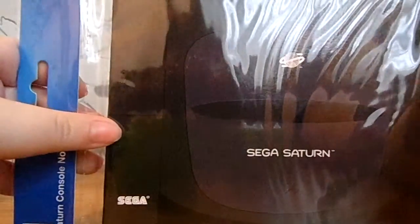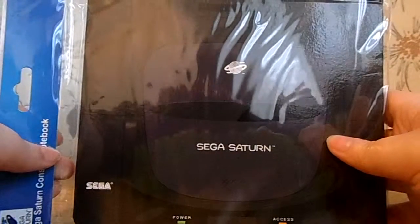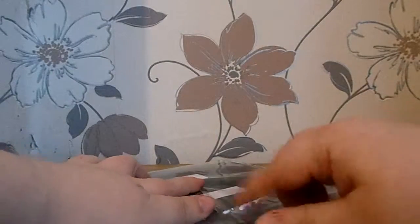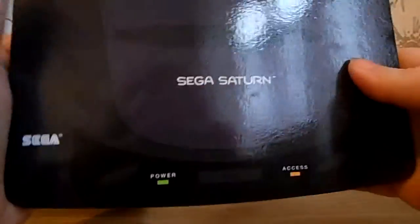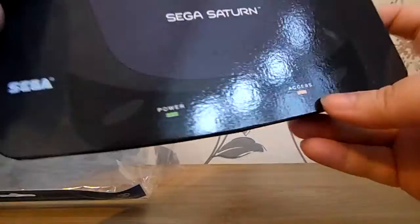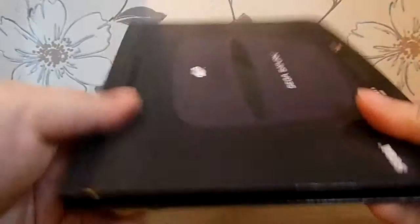Sega Saturn notebook. You could get different ones — a Dreamcast, a Game Gear, a Sega Saturn, or a Mega Drive. And I'm really disappointed I didn't get the Mega Drive, because I've never had a Sega Saturn — I've never played on one. I have played on a Game Gear. I do have a Mega Drive and a Dreamcast. But I've never had or played on a Sega Saturn, so this was probably the worst one to get me. I don't even know if that's what a Sega Saturn looks like underneath or not. It's a nice wide-ruled notebook. Would have been better if it was a Mega Drive, but it's nice.